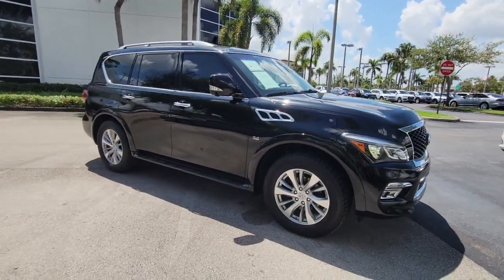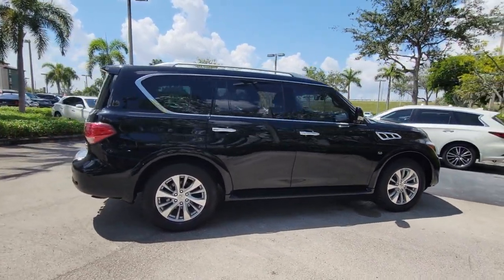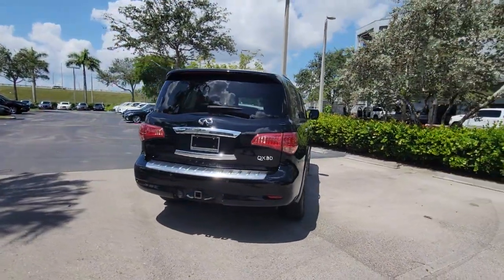Check out this 2017 Infiniti QX80. With less than 60,000 miles on the odometer, this vehicle stands out from the rest. Spacious luxury and rugged capability are yours in this handsome QX80.